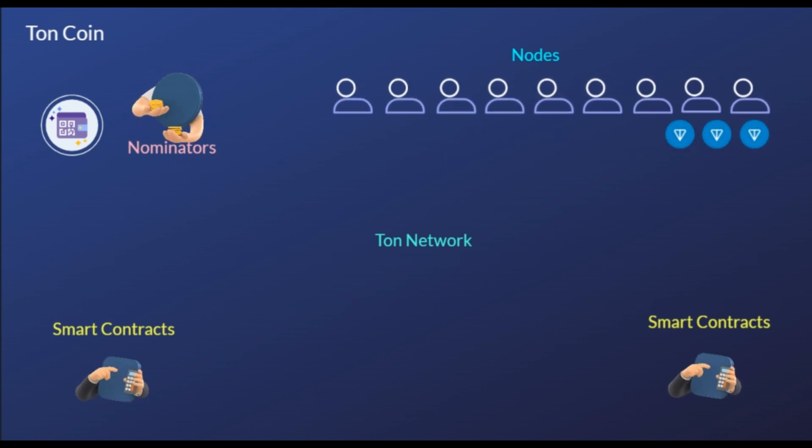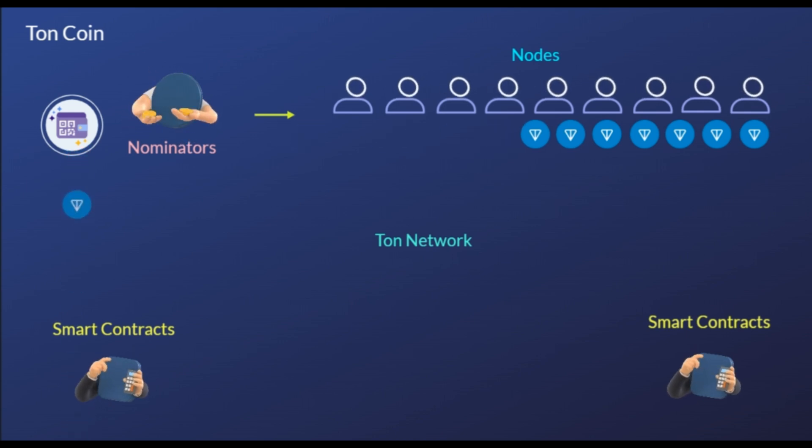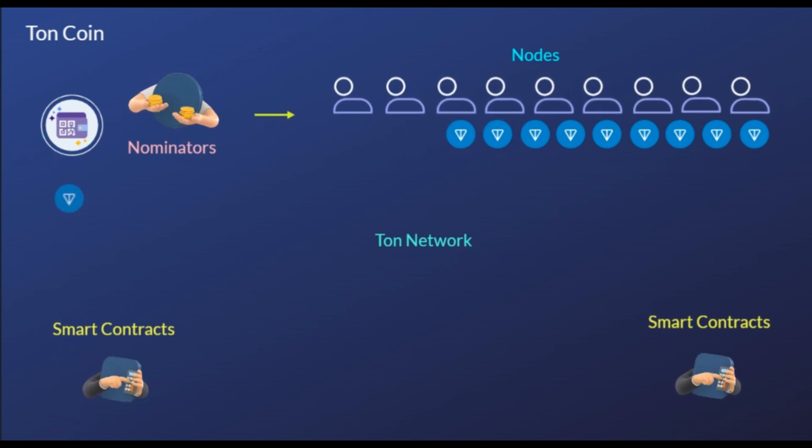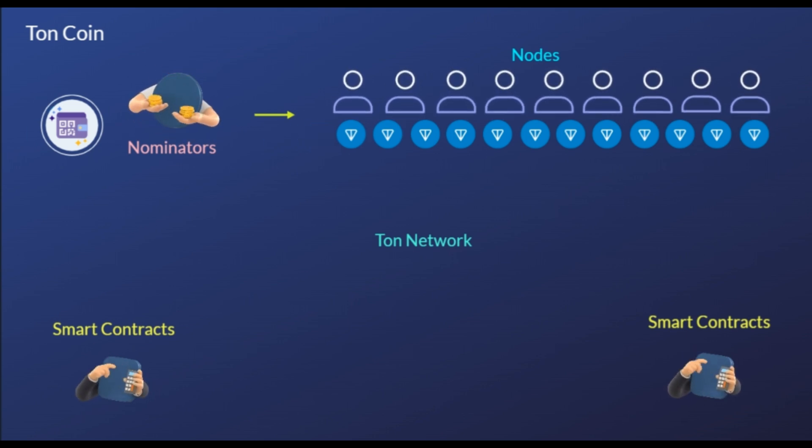Blockchain nodes are network stakeholders whose devices are authorized to keep track of the distributed ledger and serve as communication hubs for various network tasks. The network also allows nominators to lend their tokens to nodes to earn rewards.